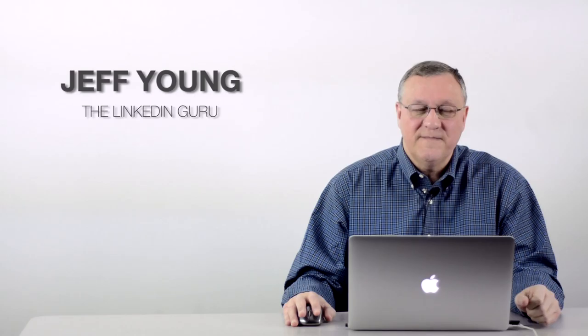Hi, welcome back to another episode of LinkedIn Guru. I'm Jeff Young, the LinkedIn Guru. I've done some tips before and some episodes related to skills, so I'm going to talk a little bit more about skills today — specifically, how you get endorsed for a skill that you really want to make sure is at the top of your list. So let's take a look.